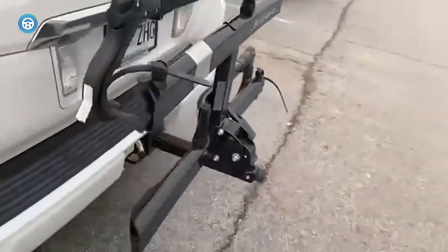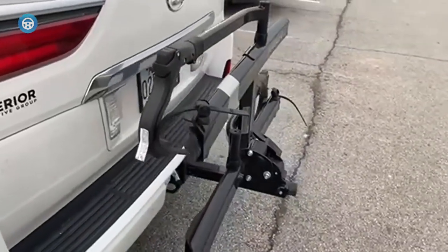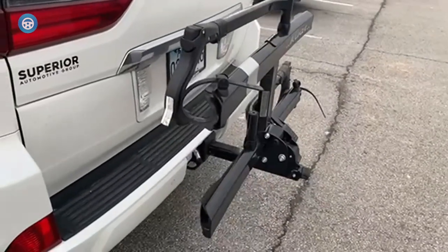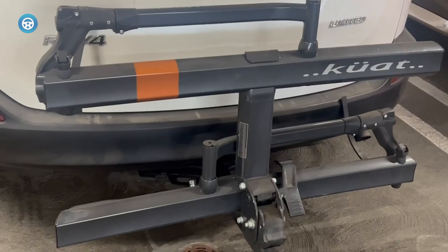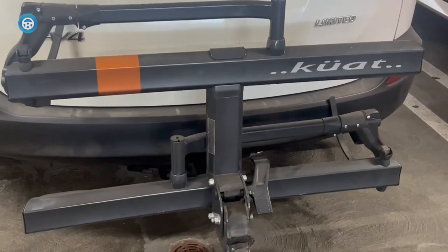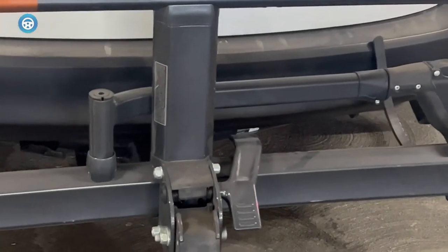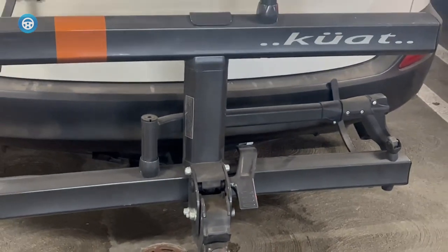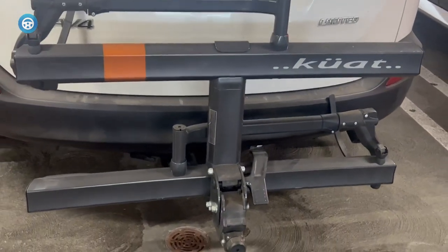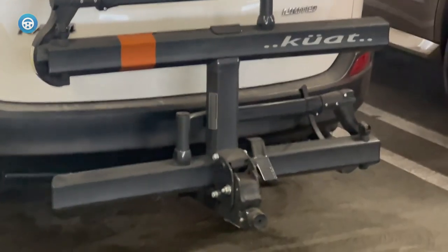The Sherpa 2.0 holds most types of bikes. It tilts out of the way even when fully loaded, letting you access your vehicle, and it folds up compactly. The rack holds two bikes, each up to 50 lbs recommended. It's very easy to unlock the hatch and pull the rack out and throw it in the back of the vehicle if necessary — for car washes, auto work, or if you're traveling and prefer to keep it safely stowed when not in use.